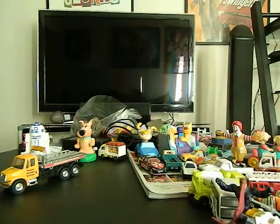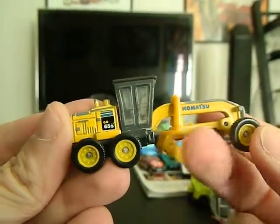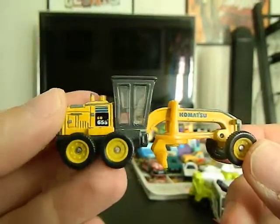We've got another Tomica from 2005 — it's like a little construction vehicle. As you can see it's got a swiveling moving part. Some plastic here but some of it is metal, so that's very cool.